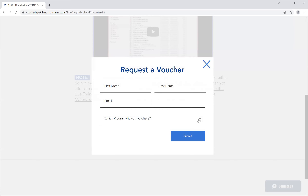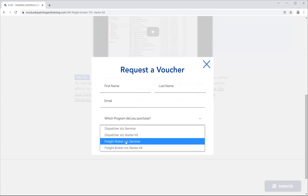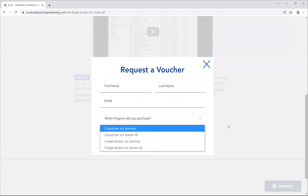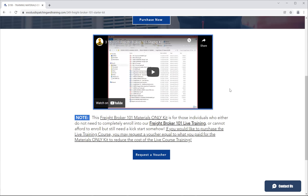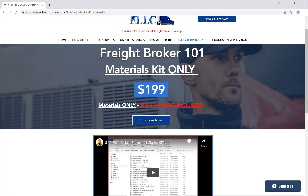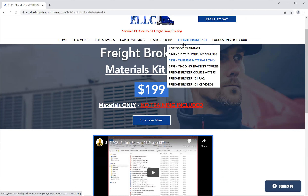If you purchase the starter kit and later decide you want ongoing training, just like with the seminar you can request a voucher — same concept: first name, last name, email, which program you purchased. We'll check the email to verify because the numbers are different. You have an unlimited amount of time to decide when you want to roll over into the ongoing training — there's no 30-day or one-week deadline. We have record of your purchase. The $199 would be deducted from the ongoing training cost, and you'll be invoiced the difference plus 5.3% sales tax required in the Commonwealth of Virginia.